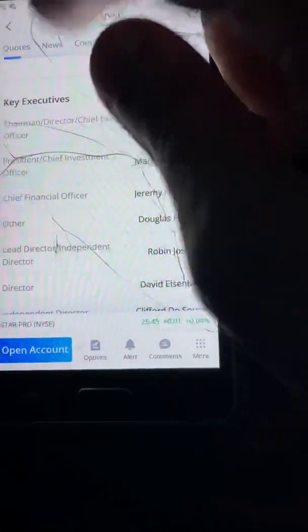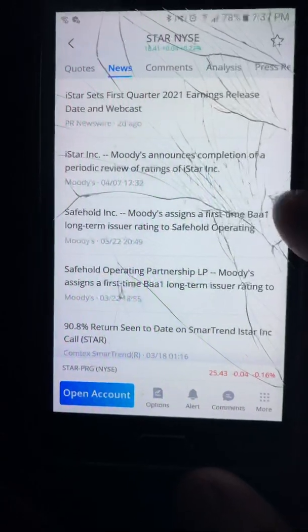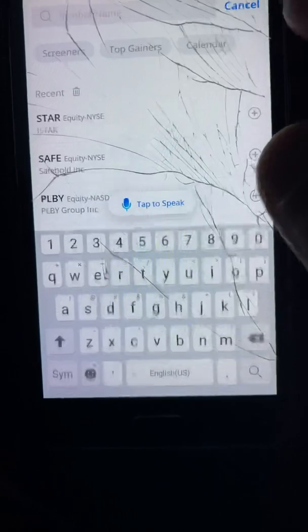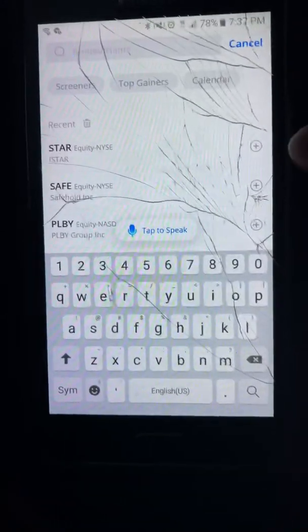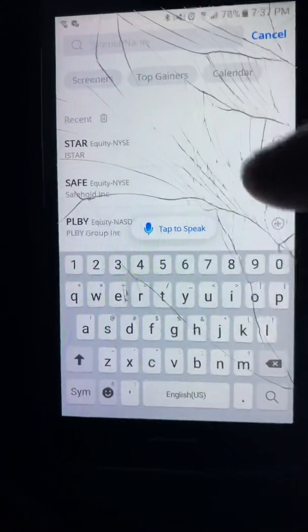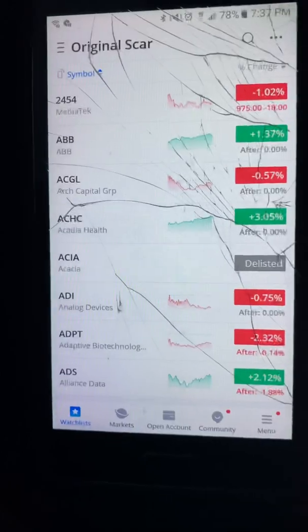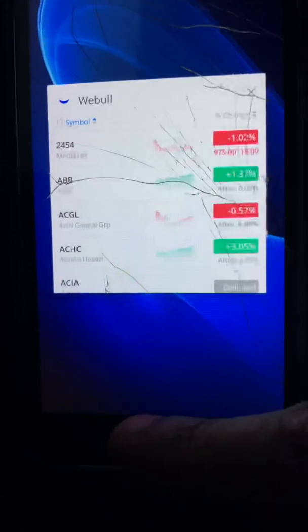This is a company that needs to be further investigated, but I'm not too fond of it. So there you have it — diversified REITs: STAR and SAFE. I've evaluated both companies. Thank you for watching and I'll see you in the next one.